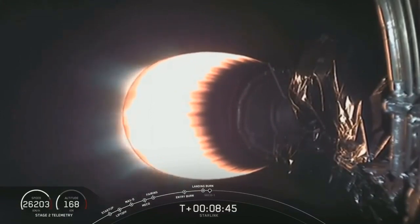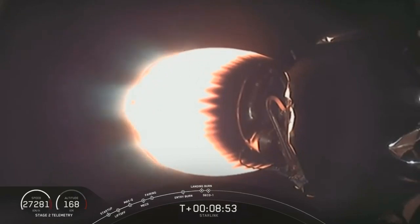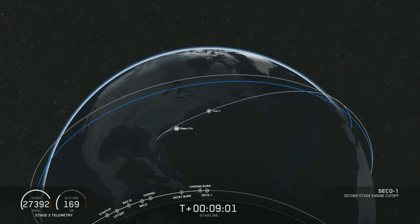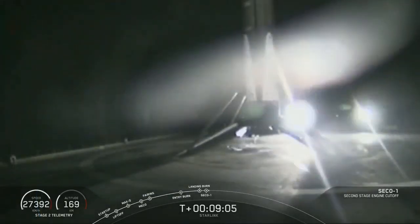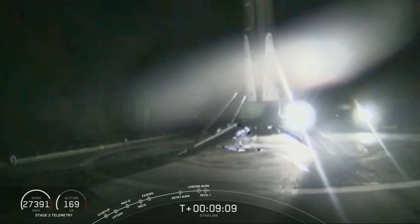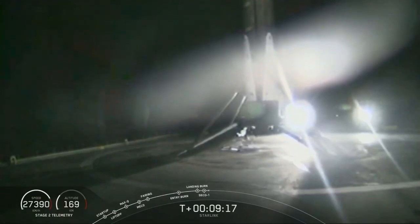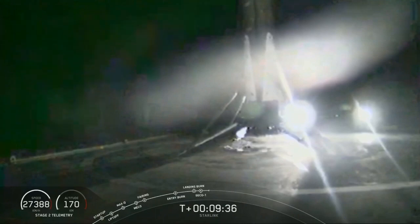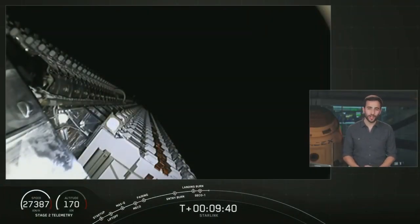Landing operator is moving to procedure 11.100 on recovery 1 and ECF 9. We are expecting CECO — second engine cutoff — to happen shortly. It sounds like we have confirmation that the first stage has landed. That is a shot from Of Course I Still Love You of the first stage of the Falcon 9 rocket for its third landing. Always great to see those first stages come back. We did have our second engine cutoff one — the end of the second stage's first burn — and confirmation of a good orbit for that second stage.